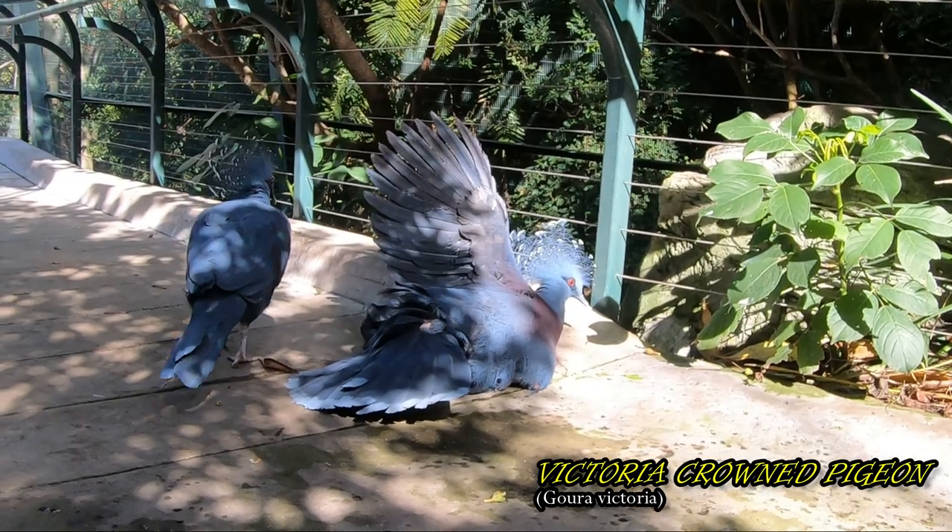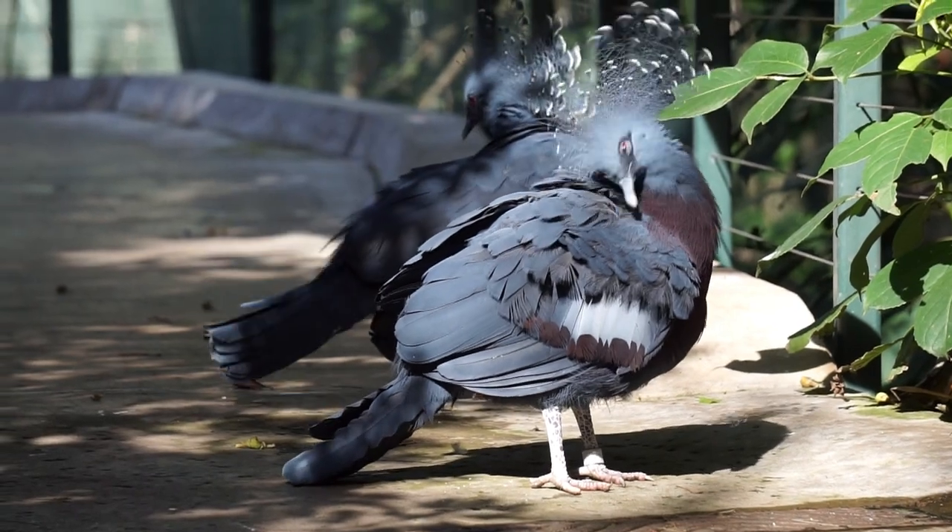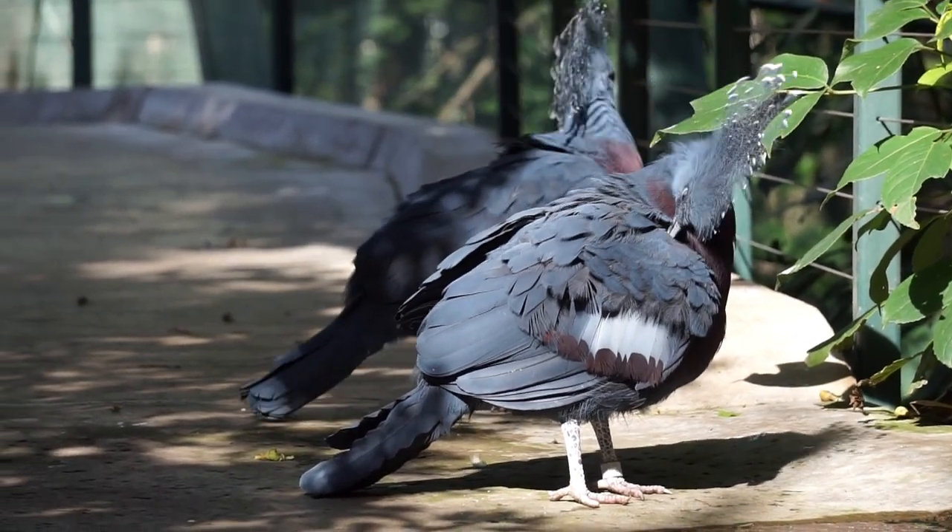The Victoria crowned pigeon tends to mate for life. The male courts the female by bowing before her, wagging his fantail, and making booming noises, followed by bringing her sticks.